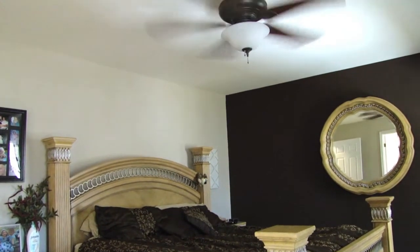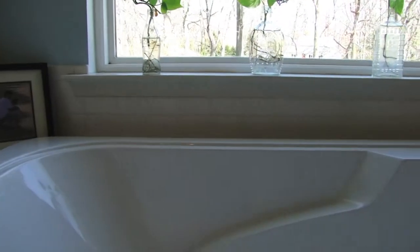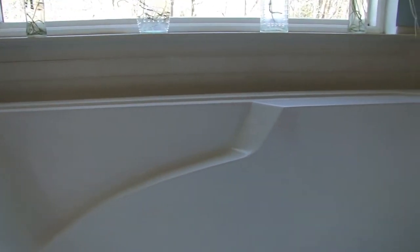The master bedroom suite has a super bath with a soaking tub, separate shower, and walk-in closet.